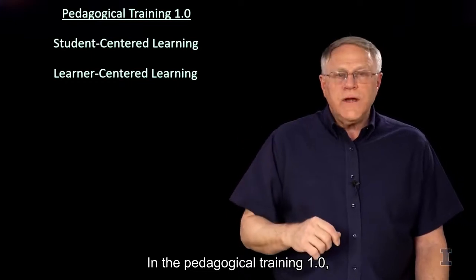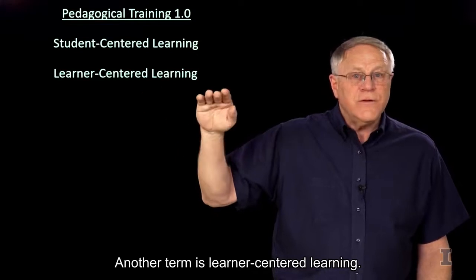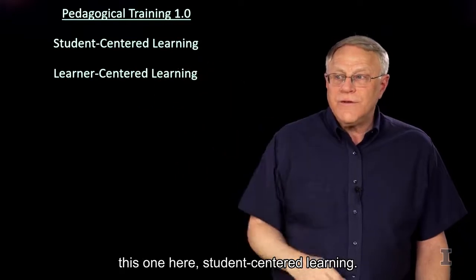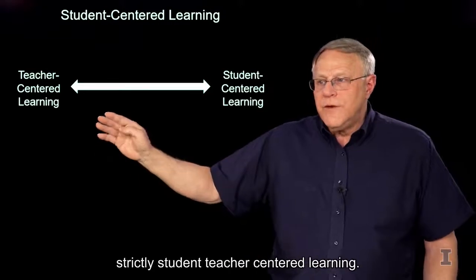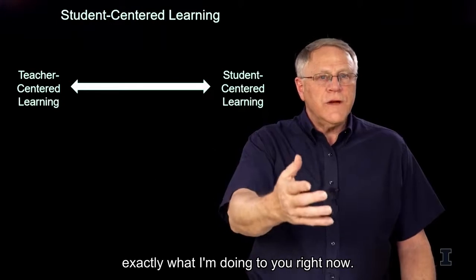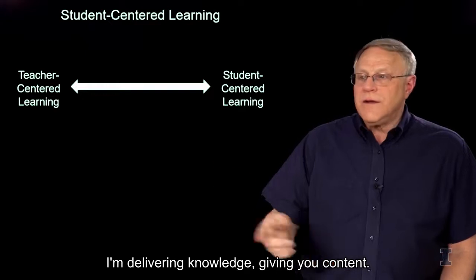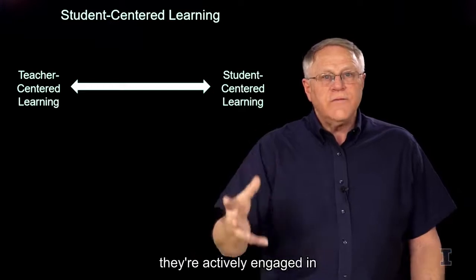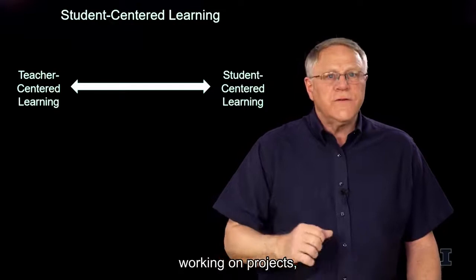In the Pedagogical Training 1.0, we talked about student-centered learning — another term is learner-centered learning. There's a spectrum, a continuum, from strictly teacher-centered learning — think lecture. This is exactly what I'm doing to you right now: I'm talking at you, delivering knowledge, giving you content. On the other end of the spectrum, student-centered learning means students are active, actively engaged in things, practicing those skills, talking, working on projects, and so on.